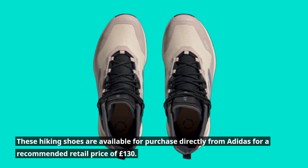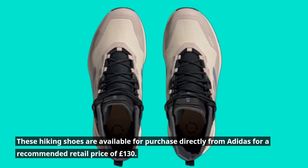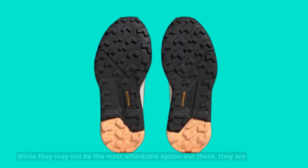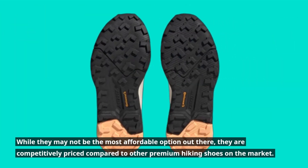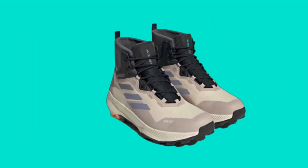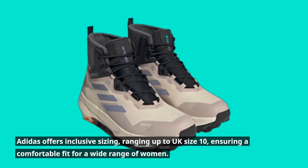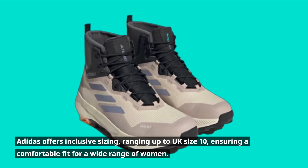These hiking shoes are available for purchase directly from Adidas for a recommended retail price of £130. While they may not be the most affordable option out there, they are competitively priced compared to other premium hiking shoes on the market. Adidas offers inclusive sizing, ranging up to UK size 10, ensuring a comfortable fit for a wide range of women.